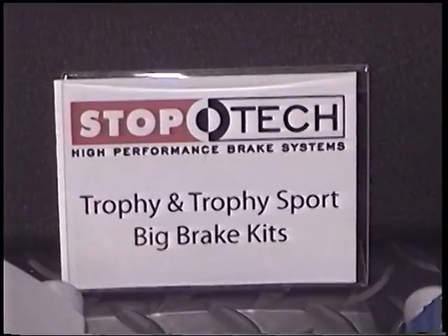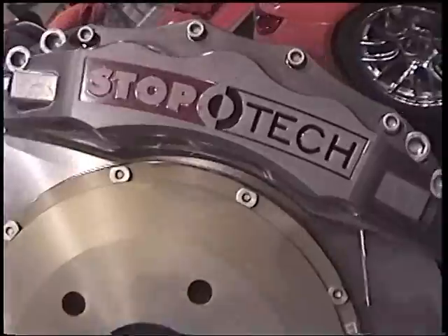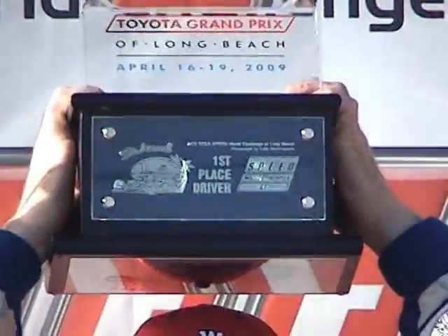StopTech introduced a street-friendly version of our track-only Trophy Big Brake Kits. These are essentially the same brakes that won at Watkins Glen, Long Beach, and Laguna Seca this past season.